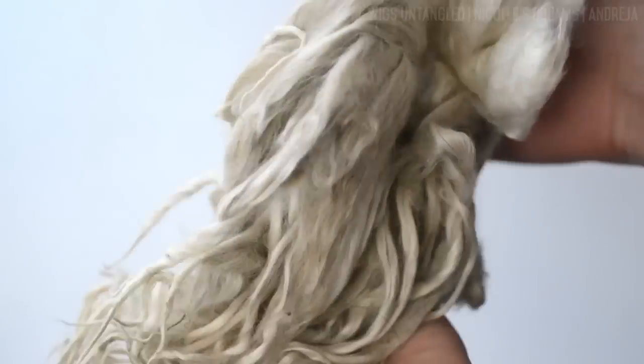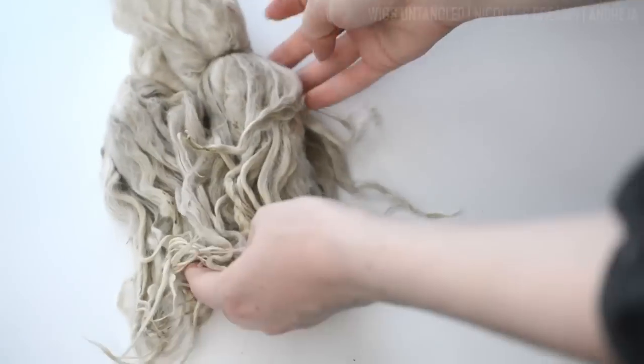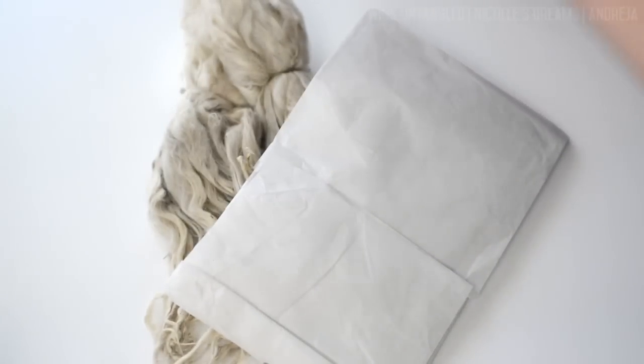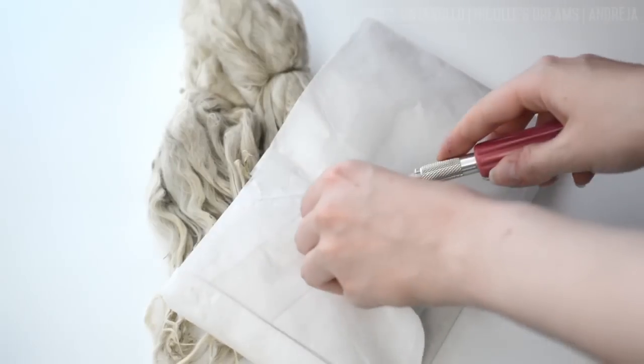Raw alpaca fiber usually comes straight from the animal. It is most commonly unwashed, uncleaned, has traces of soil and grass, and is not brushed. So when you receive your raw fiber you will need to spend quite a bit of time and money washing it, cleaning it, detangling and so on before it is ready to be used for a wig.